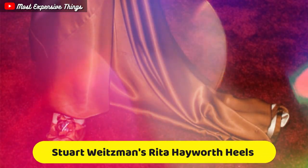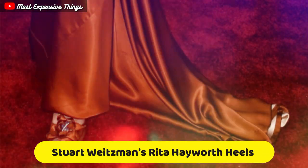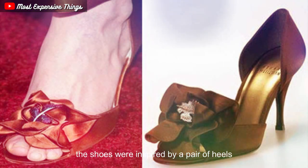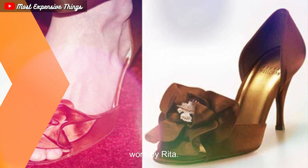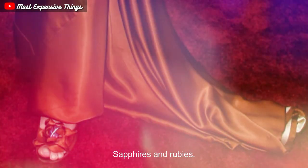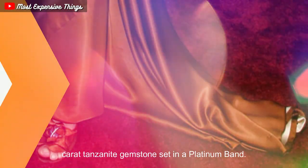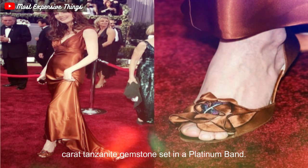Stuart Weitzman's Rita Hayworth Heels are a pair of shoes designed by Stuart Weitzman in collaboration with jeweler Eddie Levien. The shoes were inspired by a pair of heels worn by Rita Hayworth in the movie Gilda. The shoes are made of satin and are adorned with diamonds, sapphires, and rubies. The centerpiece of the shoes is a 1,000-carat Tanzanite gemstone set in a platinum band.